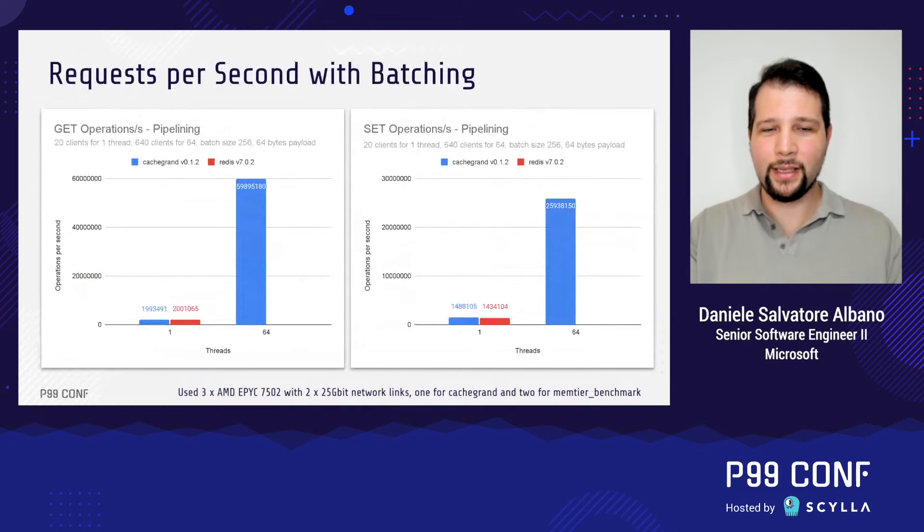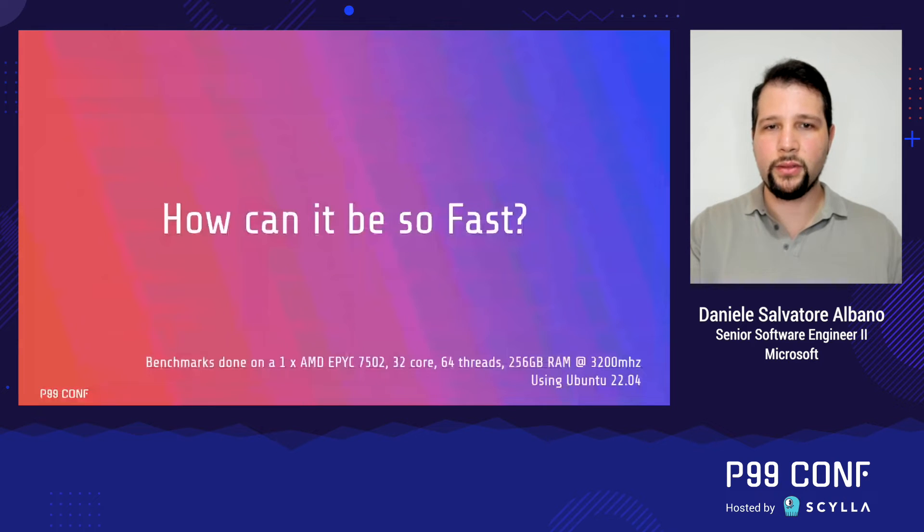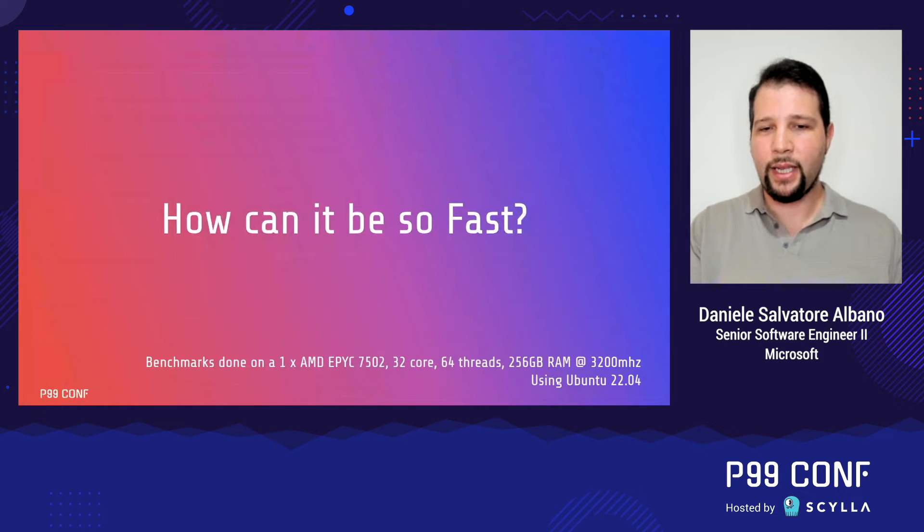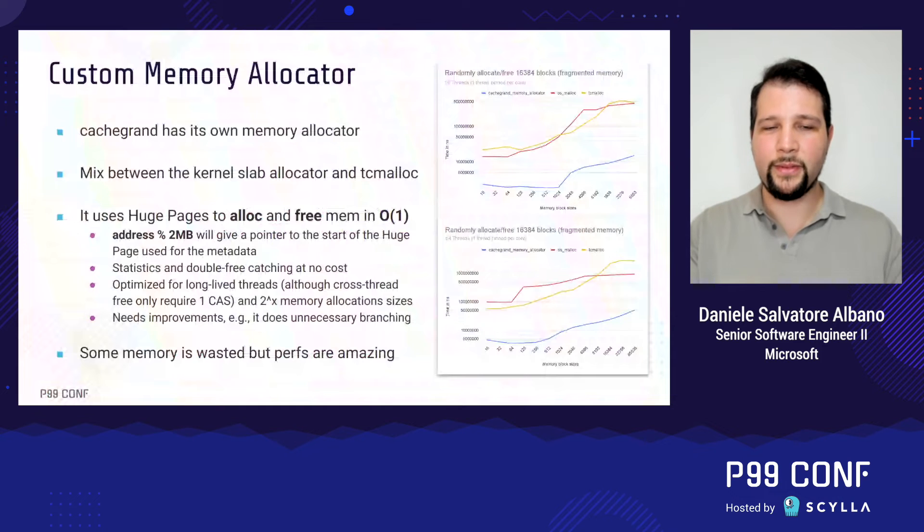With batching, the numbers are much higher. These charts were generated using batches of 256 commands — on the left, 256 GETs per command sent by Memtier, and on the right, 256 SET commands. We can see that CacheGrant gets to handle about 16 million GET operations per second and about 26 million SET operations per second. The hardware used for these benchmarks is the same as before, so a fair comparison is possible.